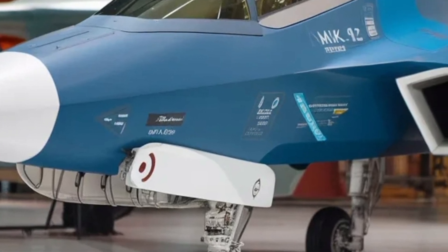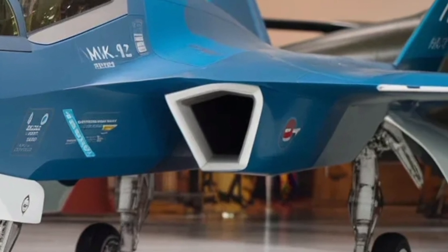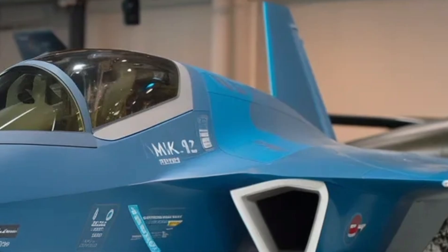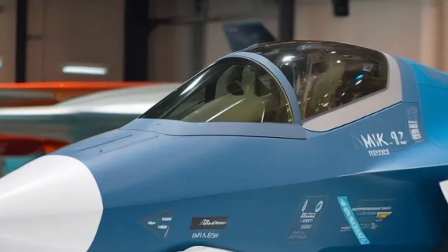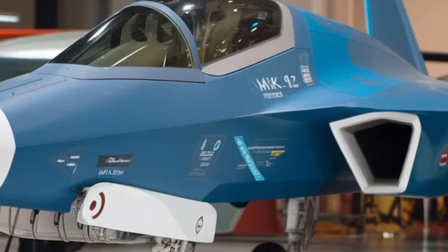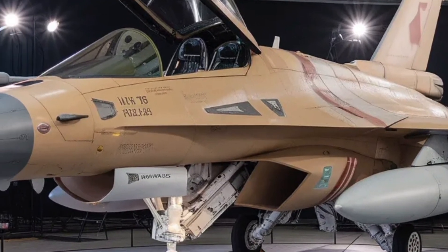For aviation enthusiasts and viewers new to fighter jets alike, the Tejas MK2 represents a fascinating blend of cutting-edge technology and strategic ambition. It brings together powerful propulsion, advanced sensors and avionics, versatile weapon systems, and a robust design philosophy rooted in decades of operational experience. As the program progresses through testing and into production, it will be exciting to see how this aircraft performs and how it shapes the future of India's air power.